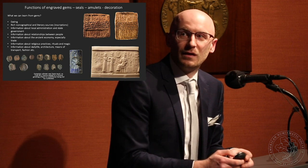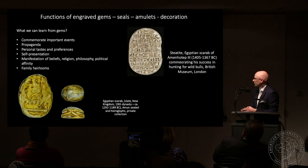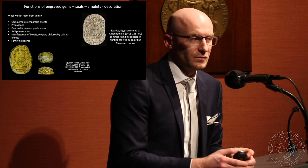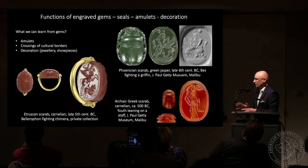Information can also be obtained about religious practices, rituals, magic, daily life, architecture, means of transport, and fashion — everything is there on engraved gems. Cylinder seals were the dominant form in the Near East in antiquity. In ancient Egypt this form took the shape of a scarab — scarabs could also be seals, but some, like this example from the British Museum, commemorated important events such as pharaoh Amenhotep III's successes in hunting wild bulls. Gems could commemorate events, serve propaganda purposes, and most importantly reflect personal tastes and self-presentation — people used them to manifest their beliefs, religion, philosophy, or political affinity.